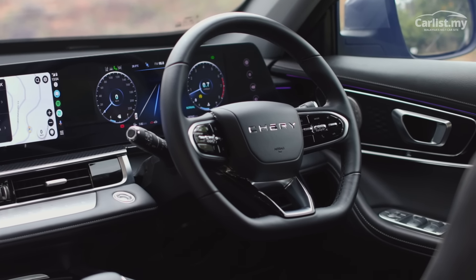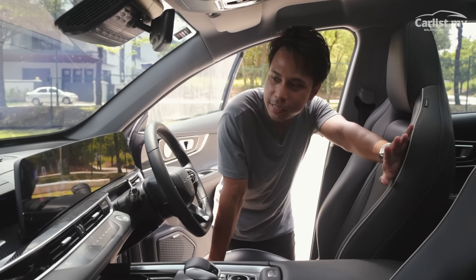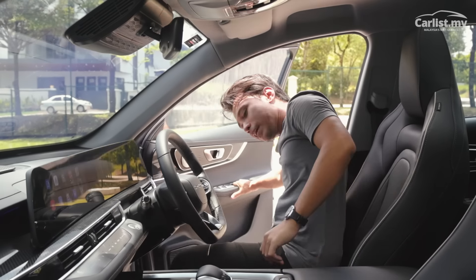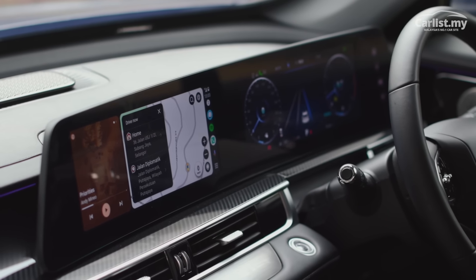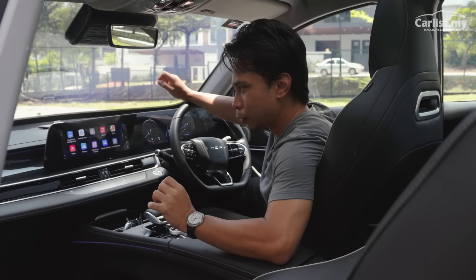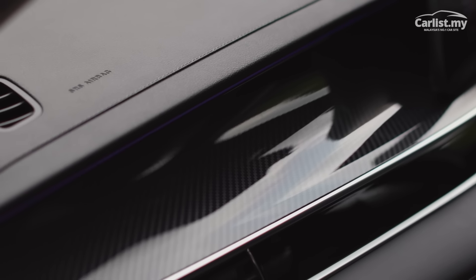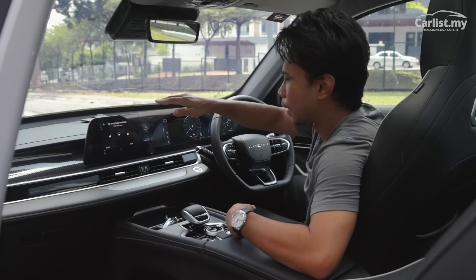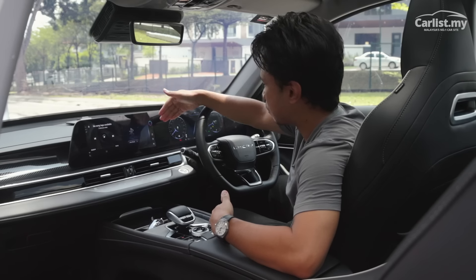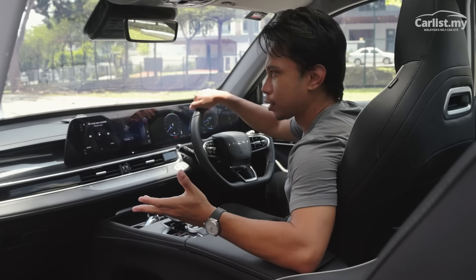One thing that becomes quite evident is that the value for money you're getting with the Tiggo 7 Pro is pretty impressive. Anybody who's stepped into a Tiggo 8 Pro will definitely recognize this whole dashboard visual. For 124K, this is a remarkably well-presenting interior — they've done a great job condensing all the best aspects and fit and finish of the Tiggo 8 Pro interior into the Tiggo 7. The most distinctive feature is the 24.6-inch dual 12.3-inch displays for the infotainment and the digital cluster, running the proprietary Chery interface, which pretty much works as you'd expect.